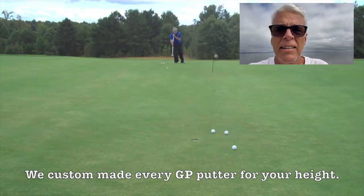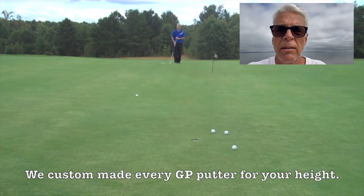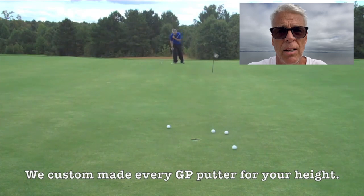Use your traditional putter for lag putts — since you were a kid, you've been putting that way and you're able to hit the lag pretty well. But when you're inside 15 feet and you pull and push your putts, that's not very good.